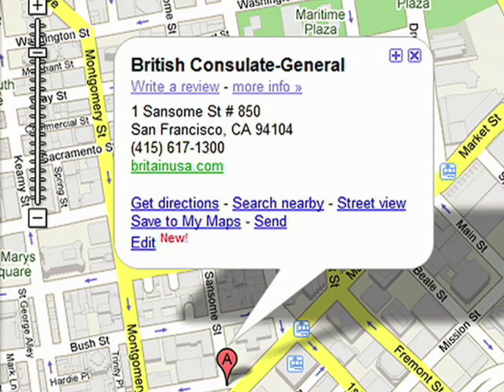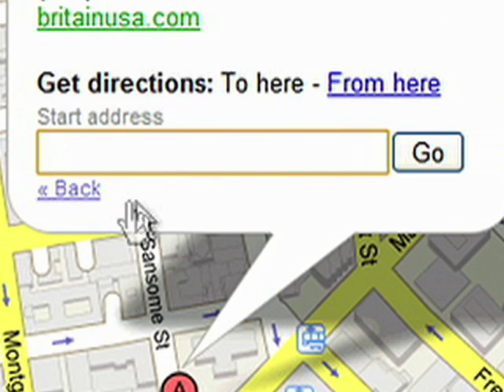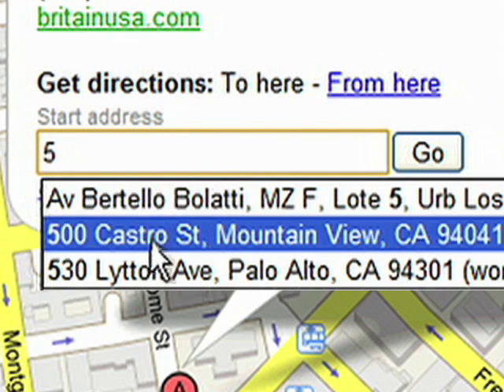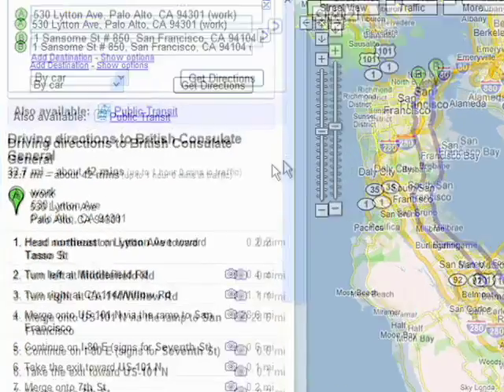So once I find a location in Google Maps, all I do is click on Get Directions. Then I type in the location that I'm in, which is actually auto-completed by Google because it saves all my locations. I press Go, and it routes me directly to the British Consulate.